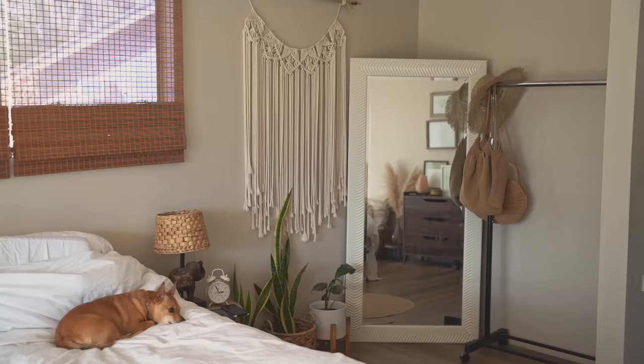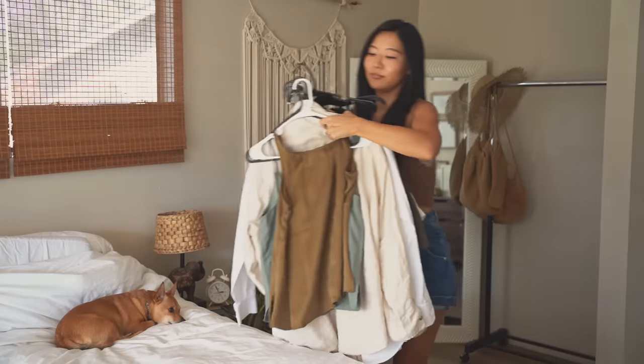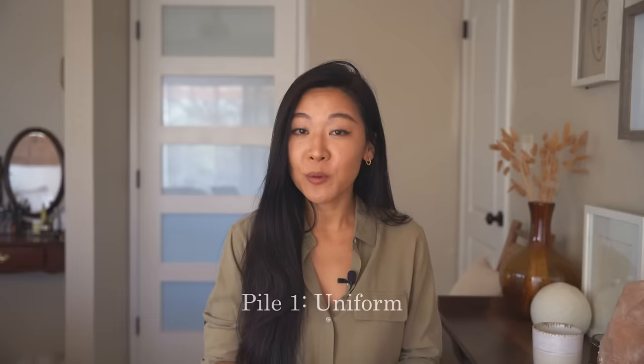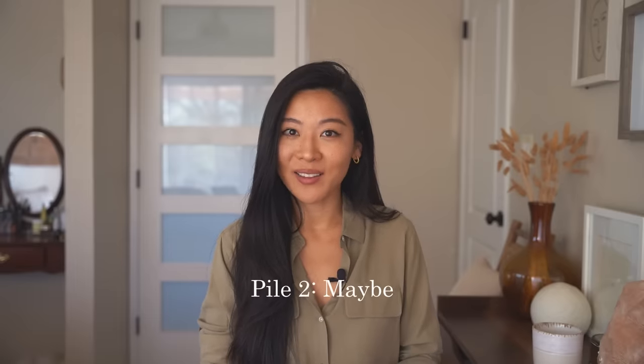Now it's time to get started. Take out everything in your closet — and I mean everything — place it on your bed, and start making three piles: your uniform, the maybe pile, and your letting go pile.